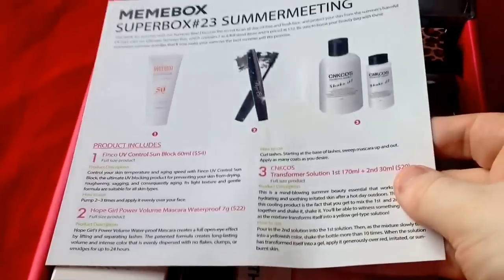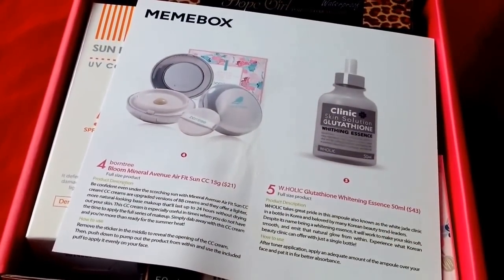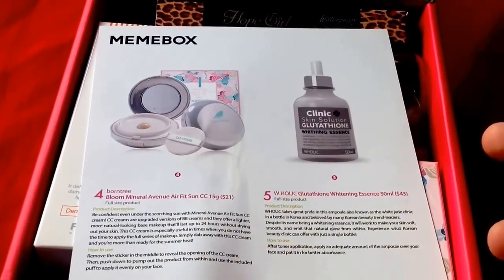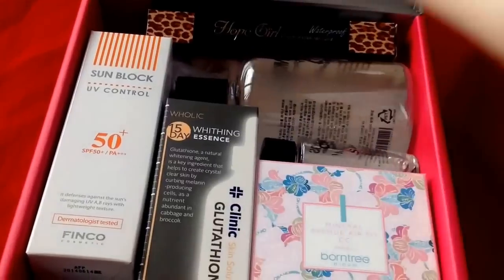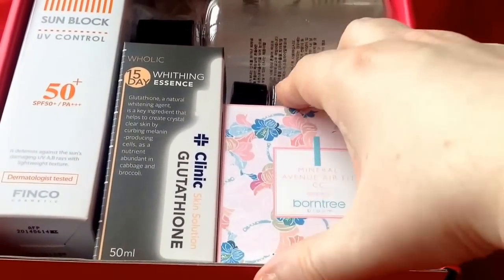As you can see, there are five full-sized items in the box, which is fewer items than normal. I think they're more expensive items though, so it's quite interesting.